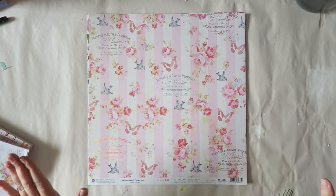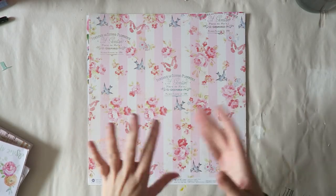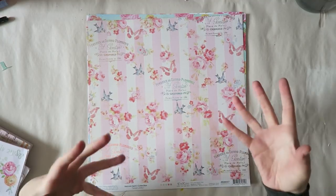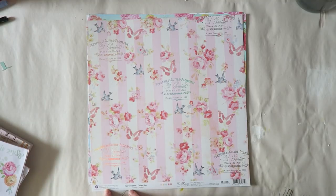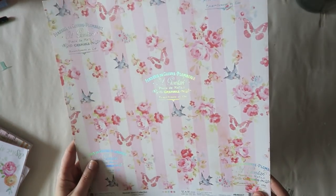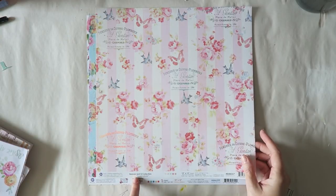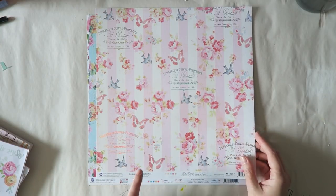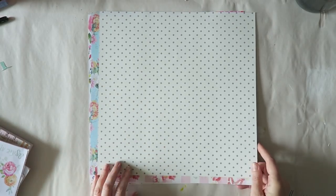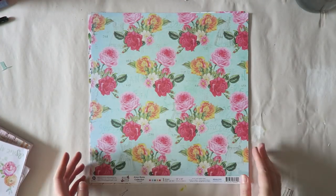I don't have any scrap stores where I live in Austria, so it's always really fun to actually see the papers in real life and be able to touch them before ordering. This is Prima Marketing from 2017 — not super new, but really pretty. I think I'll use a lot of this in art journaling. It's called 'Heaven Sent,' collection 'Sweet Lullaby.' It has a holographic treatment on one side and a cute polka dot on the other, and I really liked the stripes and watercolor florals.